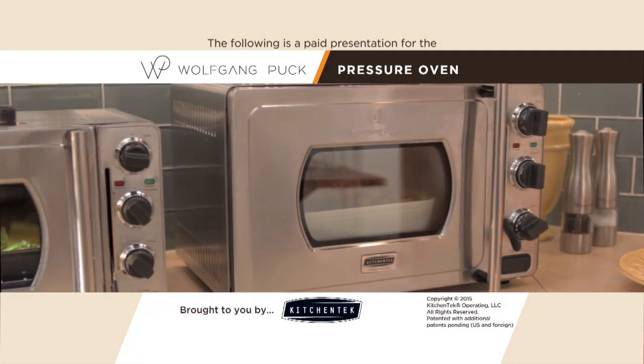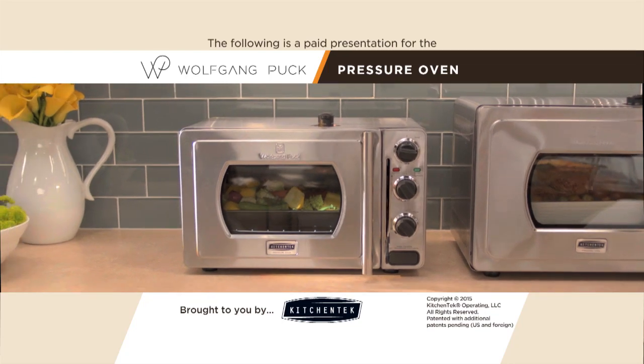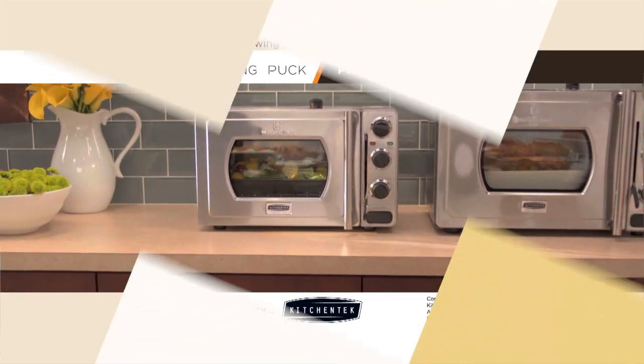The following is a paid presentation for the Wolfgang Puck Pressure Oven, the countertop essential that makes everything taste better. Brought to you by Kitchen Tech.